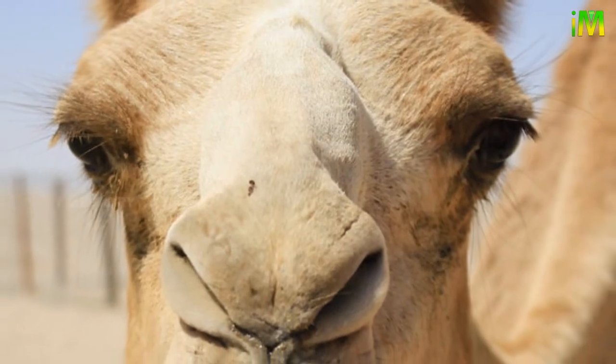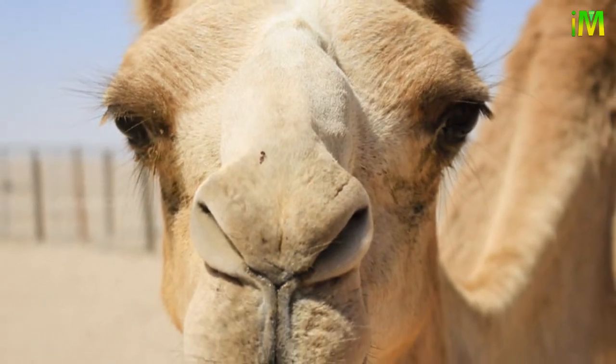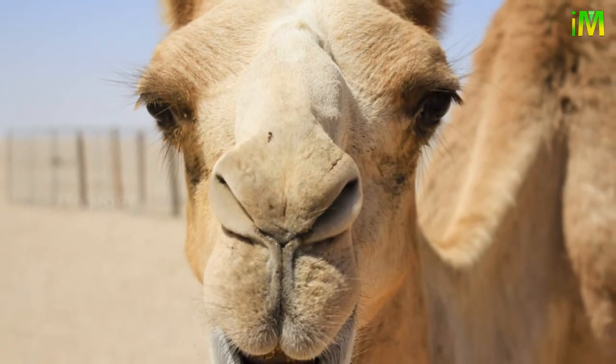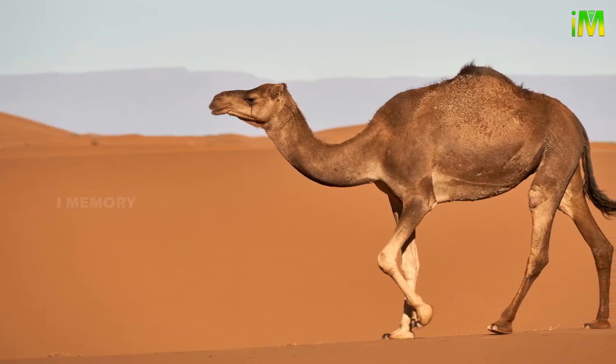Camels have extraordinary eyesight that allows them to recognize threats as far as three to four kilometers away. They also have sharp canines which they use to bite while fighting. The fights among males can get quite intense.